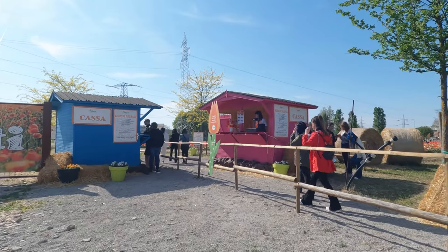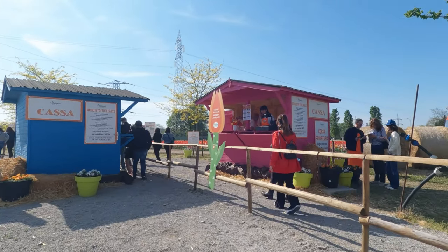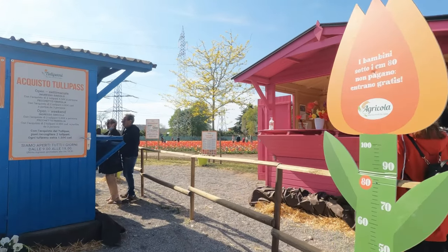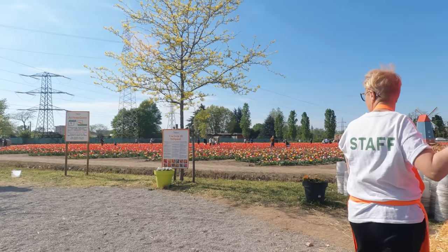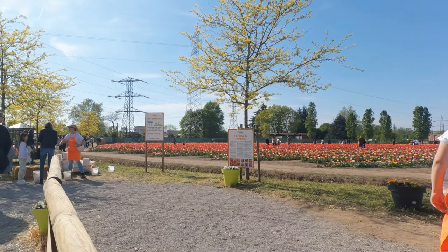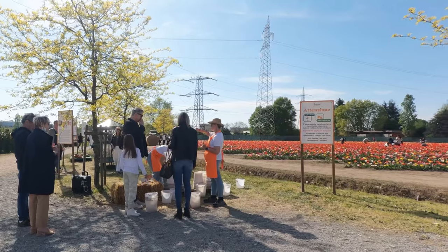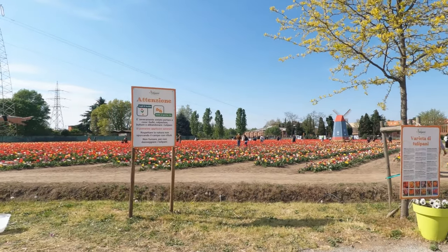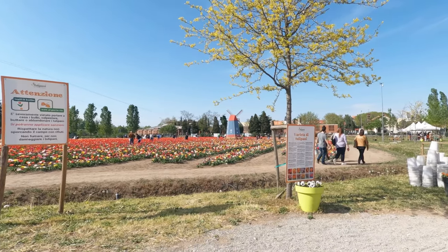In most regions, tulip bulbs are generally planted in the fall, where they will then receive the winter chill required for them to bloom in the spring. Once they emerge from the ground, tulips grow and flower quickly. In cold winter climates, they typically emerge in March and begin flowering in April to May. Although tulips are perennial bulbs, many hybrid types tend to be rather short-lived.